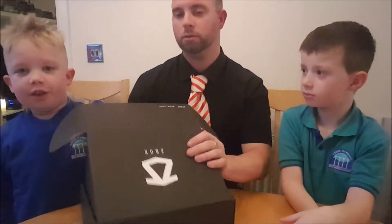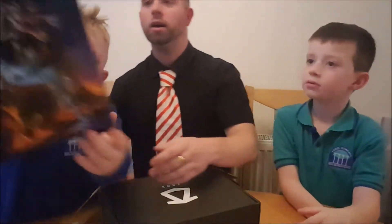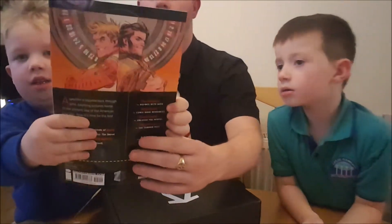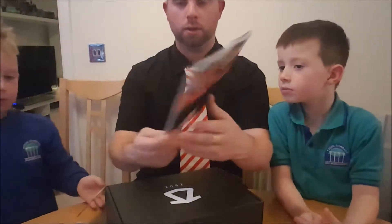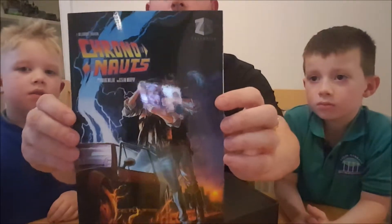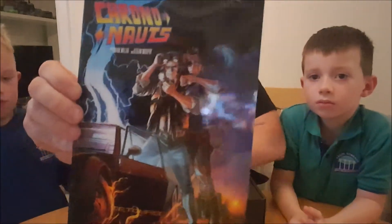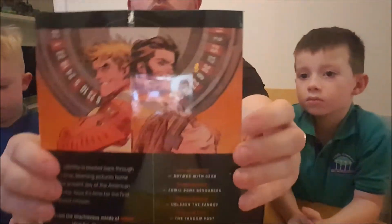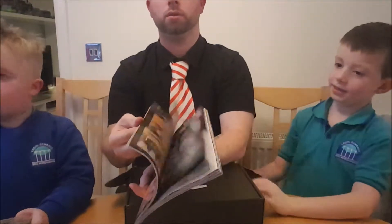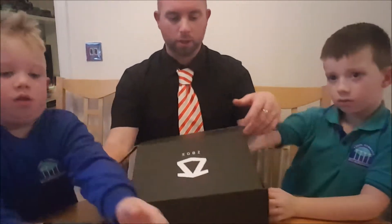I've got a big one coming. What's this? What is that? A glossy comic book called Chrono Notes. It's Back to the Future style cover - with a reflection. That looks quite cool. It's 8 to 8. Cool comic book - graphic novel. Let's open the box up now. I don't think there's anything else in there.